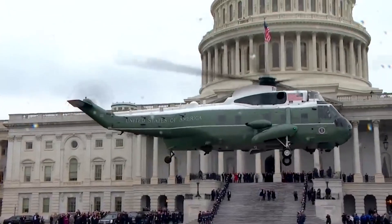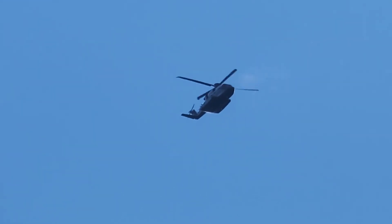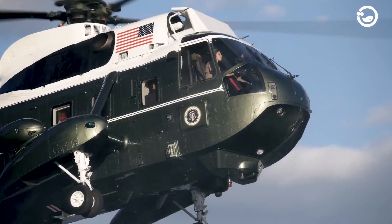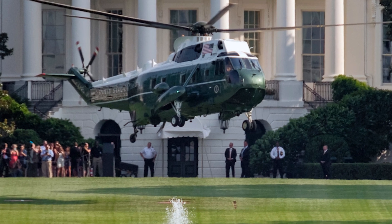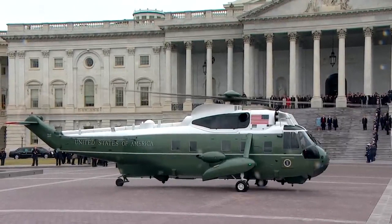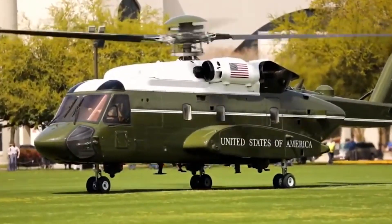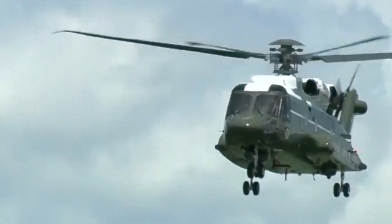It is not uncommon to witness a squadron of five or six helicopters, identical in appearance to Marine One, soaring through the skies in synchronized formation. This strategic display serves as a decoy tactic employed for security purposes. The use of multiple helicopters indistinguishable from Marine One enhances the complexity of the President's aerial movements, confounding potential threats and ensuring the safety of the Commander-in-Chief. Even though the S-92 is safe, there was room for improvement, which led to the development of the VH-92 and the whopping investment of $1.2 billion.